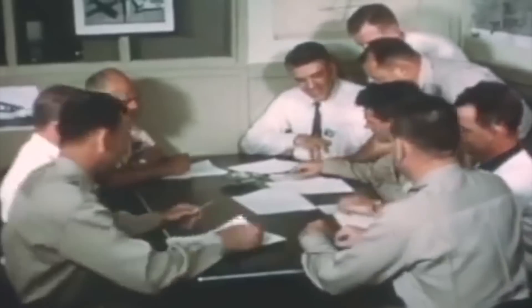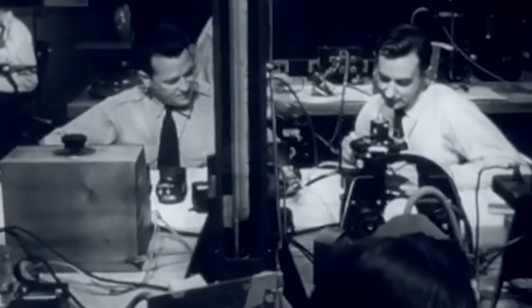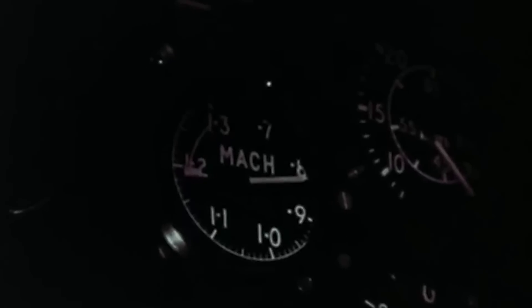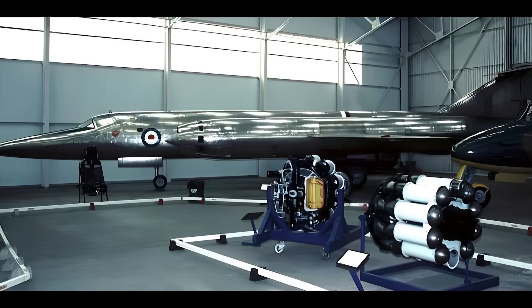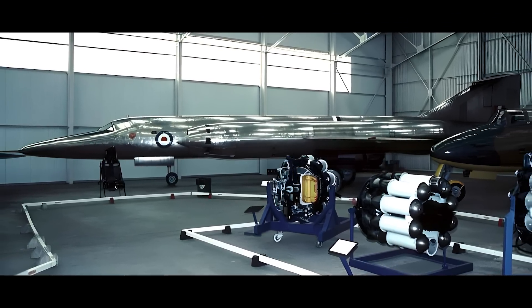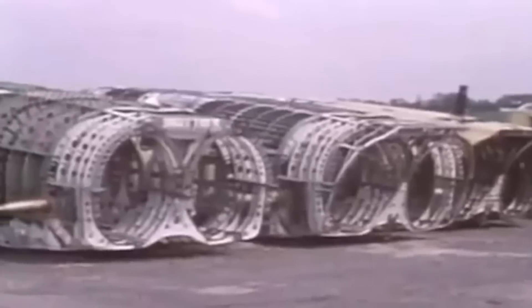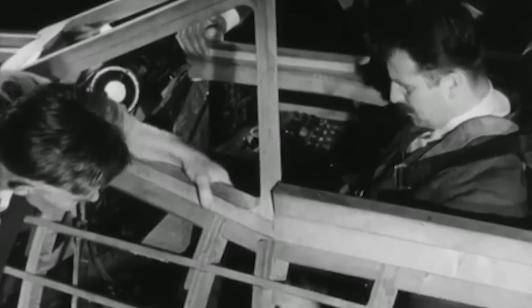On November 15, the Bristol 188 returned to Filton for ground resonance tests. Up until this point, all test flights had been conducted from Boscombe Down. However, on November 30, a final sortie took place from Filton. During this 39-minute flight, Audie pushed XF 923 to Mach 0.86, the fastest it ever flew. Due to bad weather, frequent technical problems including regular engine flame-outs and other challenges, XF 923 was grounded after just 19 flights. After completing the resonance tests, the engines were removed and the airframe was placed in storage, continually cannibalized to keep XF 926 operational.